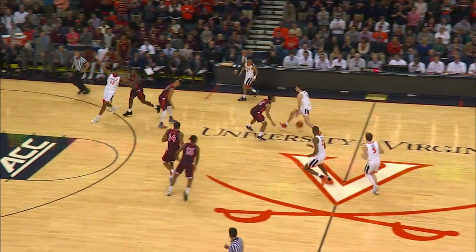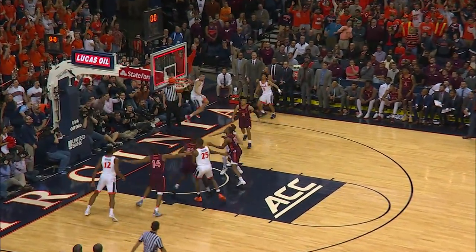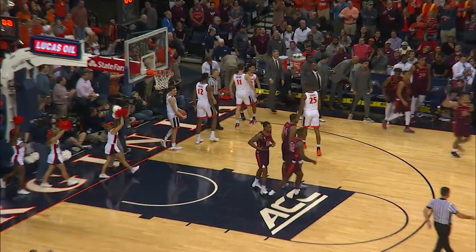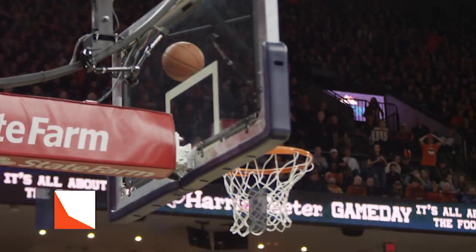Rebounded by Jerome. He's off and scooting the other way. Four seconds left, he's in the front court, feeds to the corner. Clark unloads a three-pointer, all the way and in. What a fitting end to an opening half that saw Virginia rain down threes here in Charlottesville.